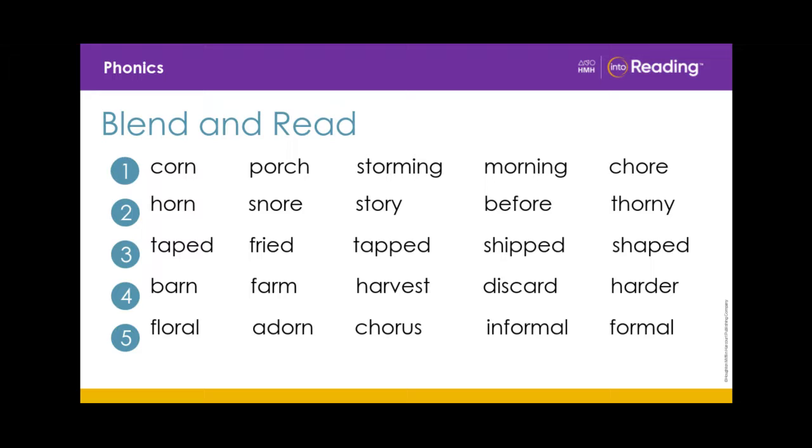Line 5. Floral, adorn, chorus, informal, formal.